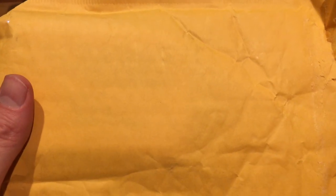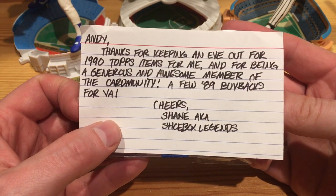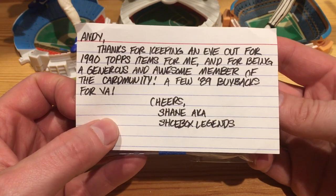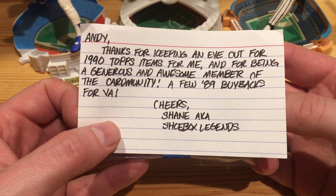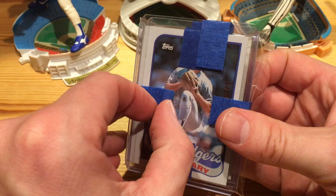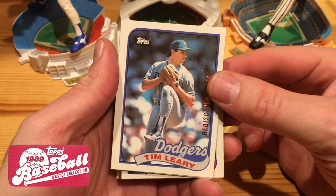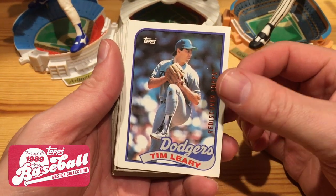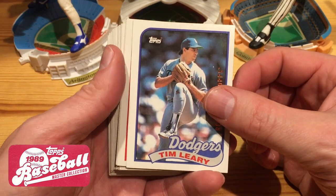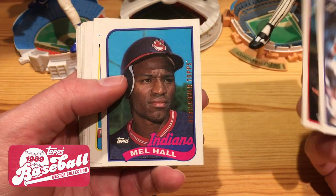The next one is from Shane over at Shoebox Legends. The note says: 'Andy, thanks for keeping an eye out for 1990 Topps items for me, and for being a generous and awesome member of the card community. A few 89 buybacks for you. Cheers, Shane, aka Shoebox Legends. P.S. Shout out for the tabs.' Shane is the king of buybacks — I sent him a couple cards, he asked what I needed for 89 Topps, I sent him my list, and he sent me this giant stack. Let's go through them.